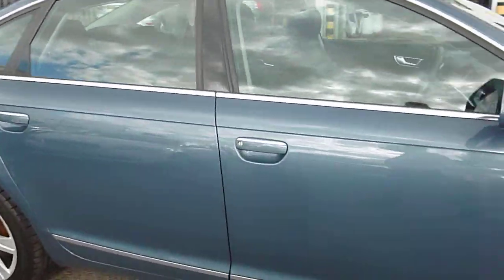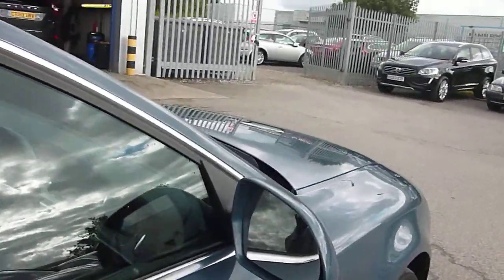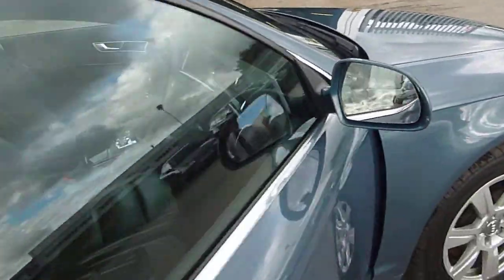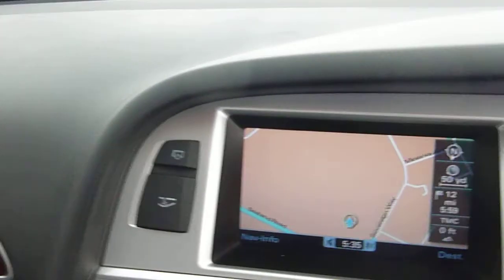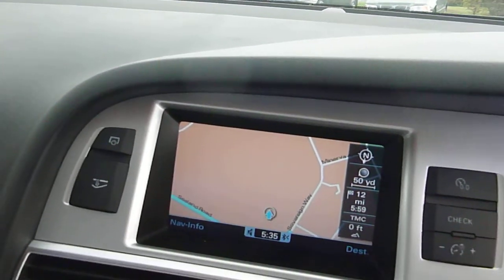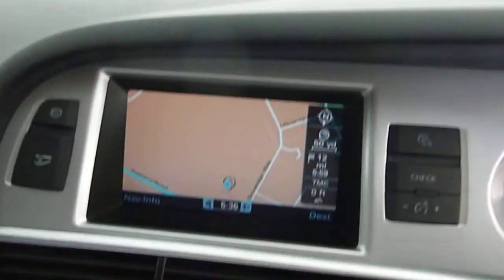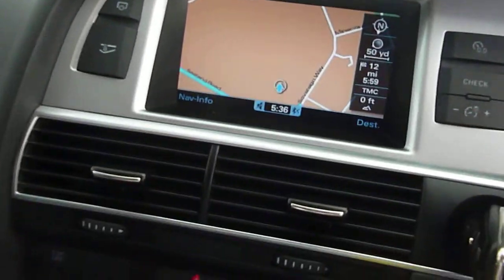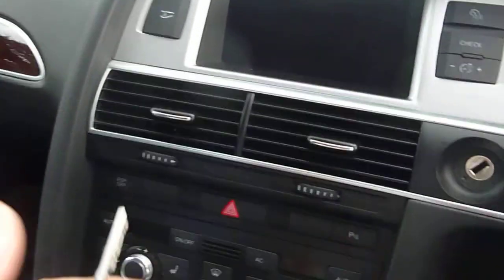This car doesn't wear miles well. It's got black leather. It's got two service stamps, last service stamp at 86,280 miles. It's got satellite navigation, aircon, leather. We've got one key for it.